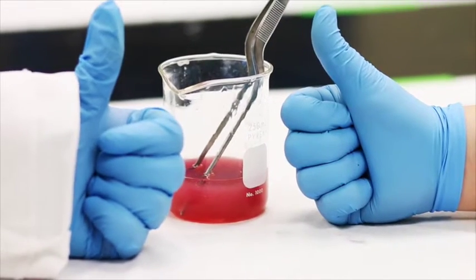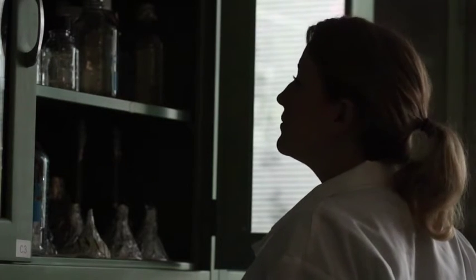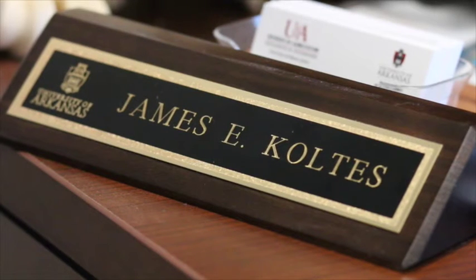Scientists recently discovered everything there is to know about DNA. There are many unanswered questions regarding DNA. Let's meet an animal geneticist and see what his job is all about.